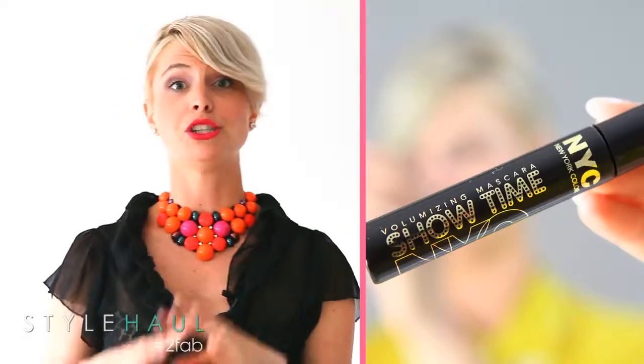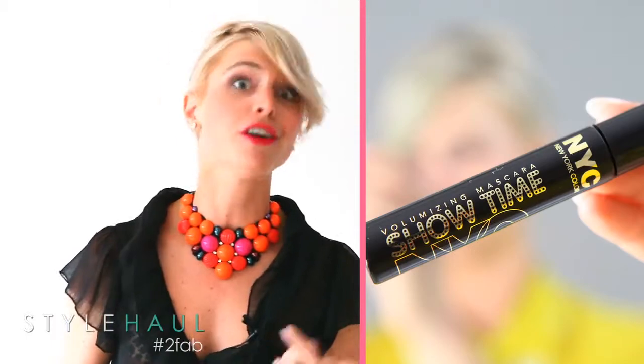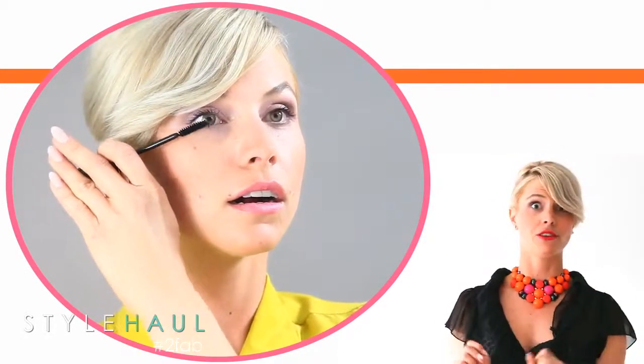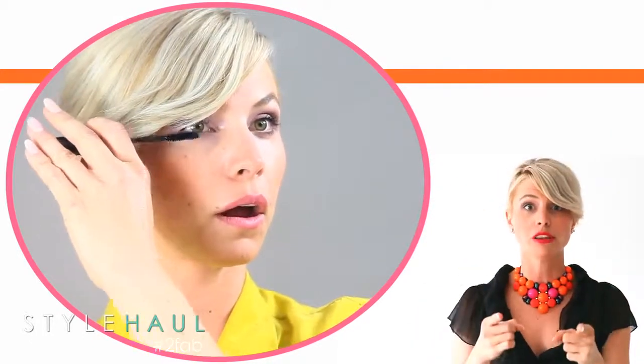Luckily for Mary and I, NYC was having a sale on some of their mascara, so I picked up the Showtime volumizing mascara which was 40% off of $3.99. Mascara is so important — I don't care what I have on my face, the moment I leave the house I make sure I have on some good mascara. Especially if I don't have any falsies on, mascara makes your eyes pop. Don't leave home without it.